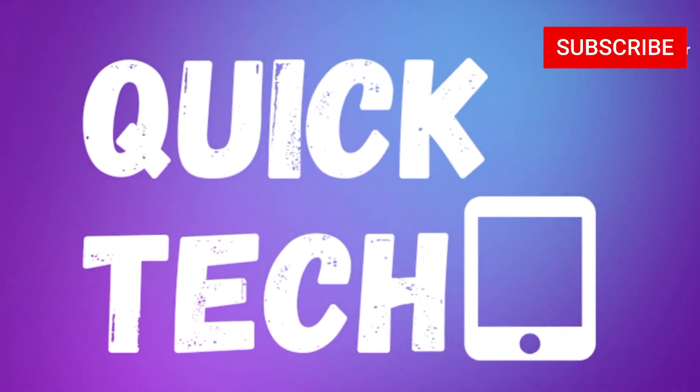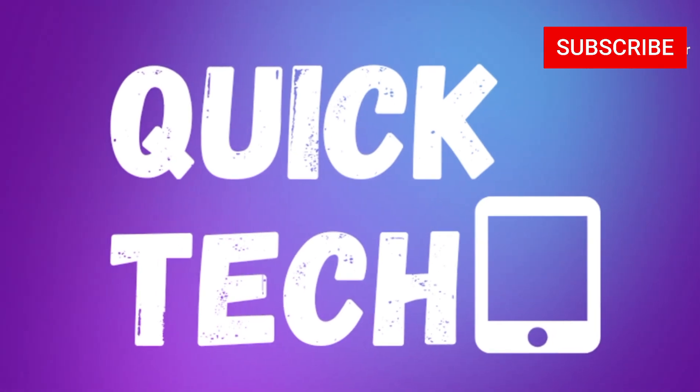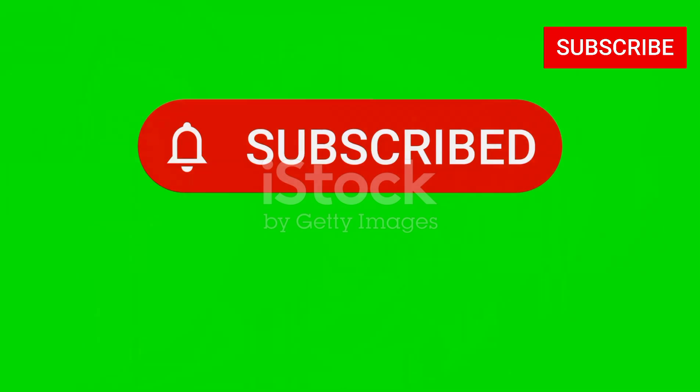Welcome to QuickTech, your go-to channel for the latest in tech reviews, tips, and tutorials. If you're new here, don't forget to hit that subscribe button and join our growing tech community.